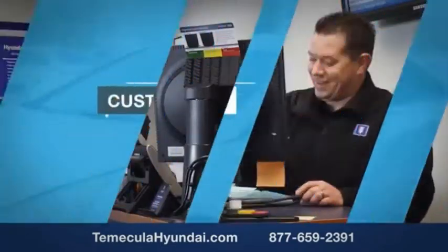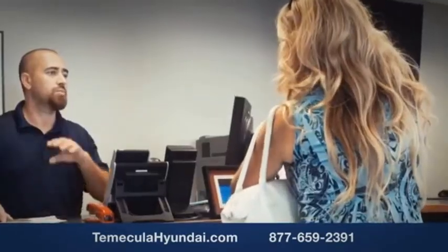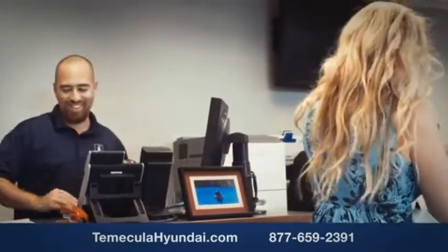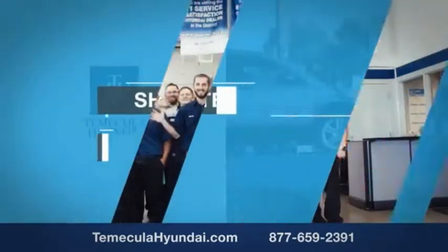We want you to know that customer satisfaction is our top priority. You want to work with a team that has integrity and passion. You want to buy from people you can trust. Shop at Macula Hyundai today.